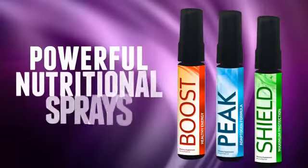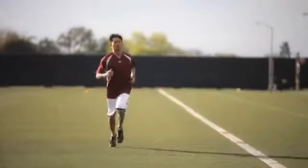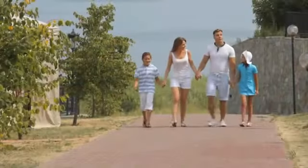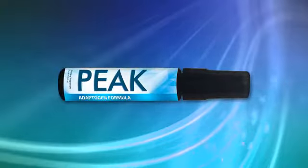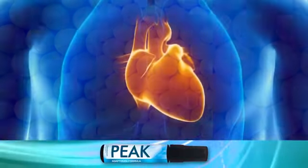We give you three powerful nutritional sprays filled with super fruits and antioxidants to give you more energy, better performance, and improved overall health. Peak is an adaptogen formula that utilizes deer antler velvet and many super fruits to search for what's wrong in your body.